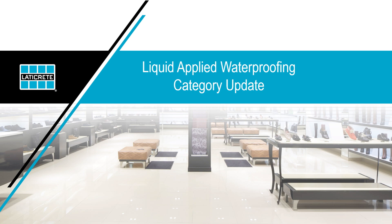Before I get started, let me introduce my two colleagues: Jill Bignoles from our technical service team and Will Gaetano from our technical sales team. We're going to walk you through the journey of liquid-applied waterproofing here at Laticrete.